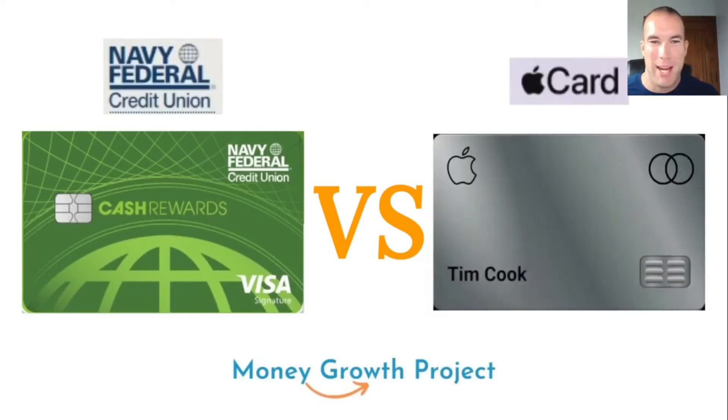What's up money growers? Jacob back here with another video. Today we're doing a credit card comparison — two cards from very different types of organizations, both well known for their cash back and cash rewards.